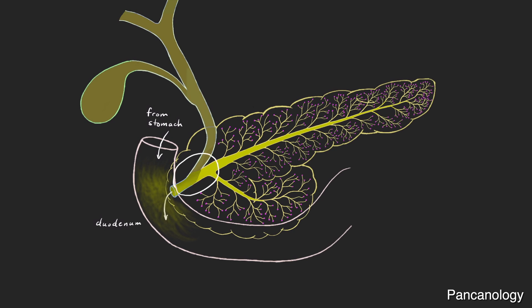Note that the bile duct enters the pancreas, joining with the pancreatic duct for a short segment called the ampulla of Vater before dumping into the duodenum.